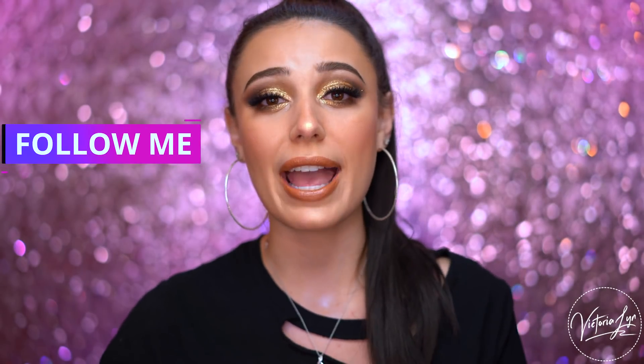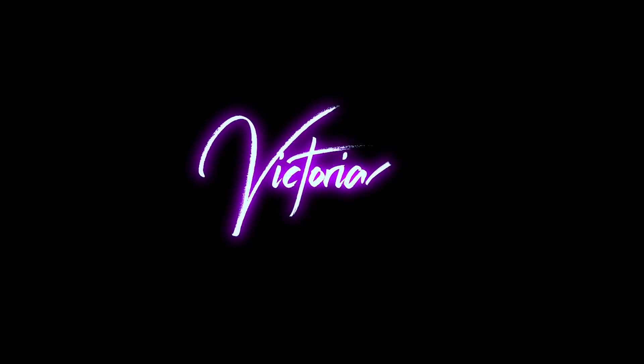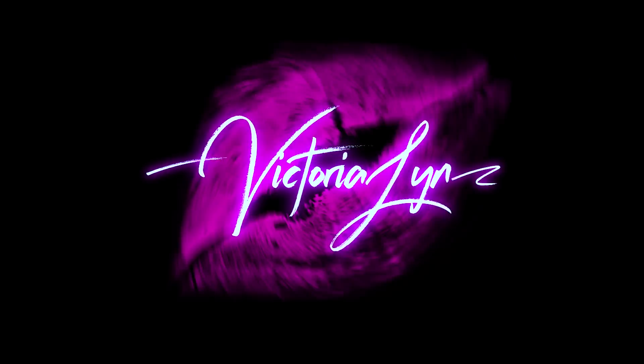Like this video if you like my look, and also follow me on IG at Victoria Lynn if you want to hang with me. I am on IG every single day — I post daily and I am obsessed with Instagram. So be sure you follow me. And if you guys are ready to see this look, then keep on watching. All right, let's just jump into everything.